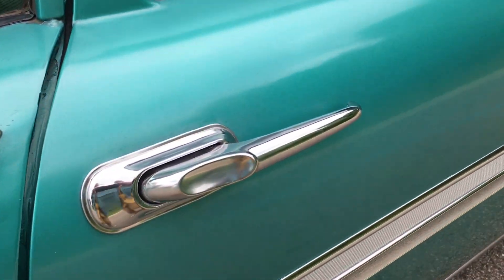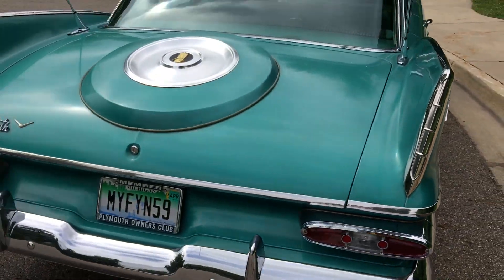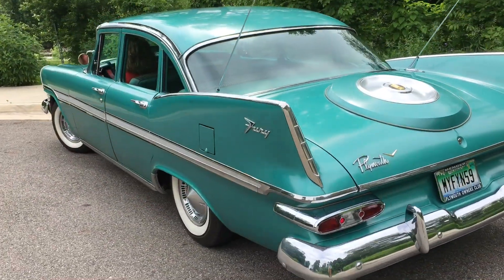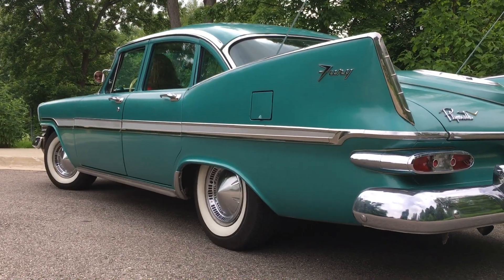Look at the door handles — they're like refrigerator door handles. And look at that beautiful trim. And that tail end. One way or the other, whether they're really vertical stabilizers or not, they're spellbinding, hypnotizing, and mesmerizing.